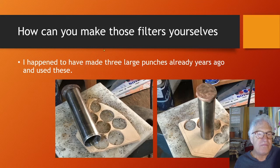I happened to already have a few large-size punch tools that I made myself, and they were almost perfect for the filters I needed. Now I make a stack of about 10 filters and punch out 20 round filters at the same time.